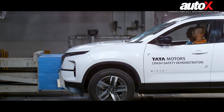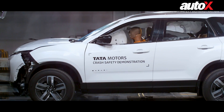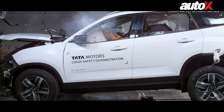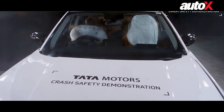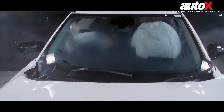After the tour of the facility, it was finally time for the live demonstration of the crash test. It was baffling to see the amount of time and effort that goes into making a 30-second clip. The Tata Safari withstood the frontal offset crash exactly as it was designed to, and it has received a 5-star rating at both the Bharat and Global NCAP tests.